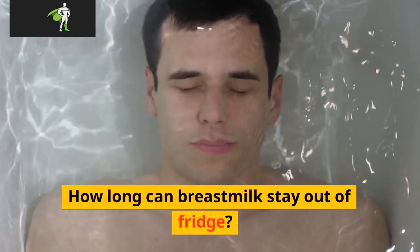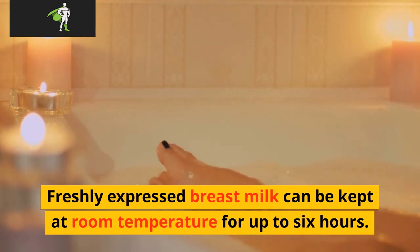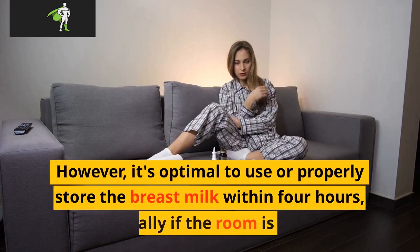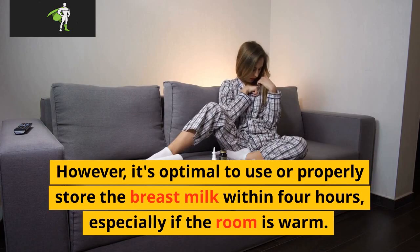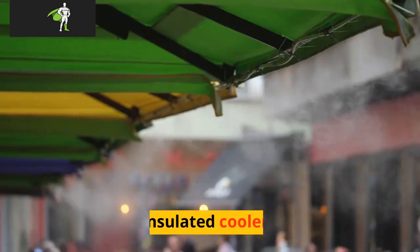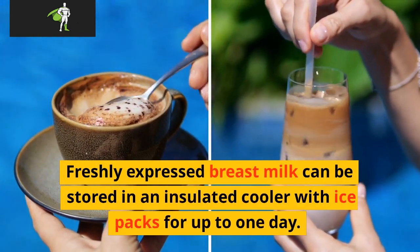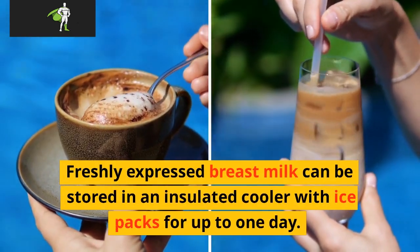How long can breast milk stay out of the fridge? Freshly expressed breast milk can be kept at room temperature for up to 6 hours. However, it's optimal to use or properly store the breast milk within 4 hours, especially if the room is warm. Freshly expressed breast milk can also be stored in an insulated cooler with ice packs for up to 1 day.